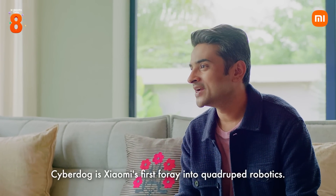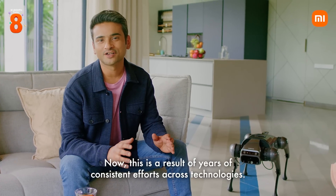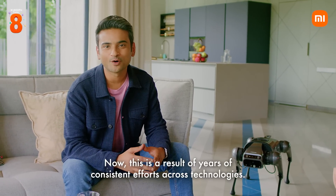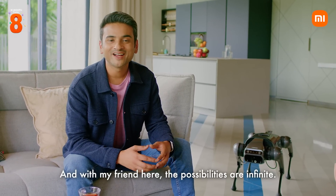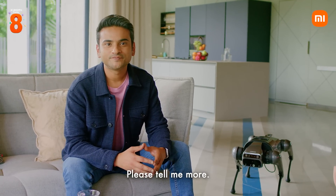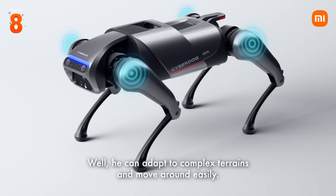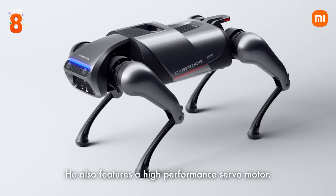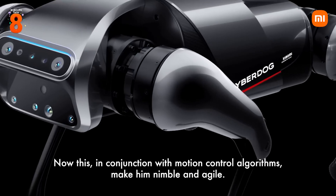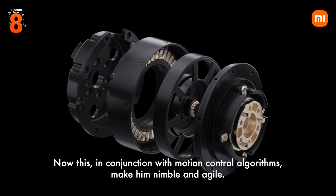CyberDog is Xiaomi's first foray into quadruped robotics. This is a result of years of consistent efforts across technologies, and with my friend here, the possibilities are infinite. He can adapt to complex terrains and move around easily, and he also features a high-performance servo motor.